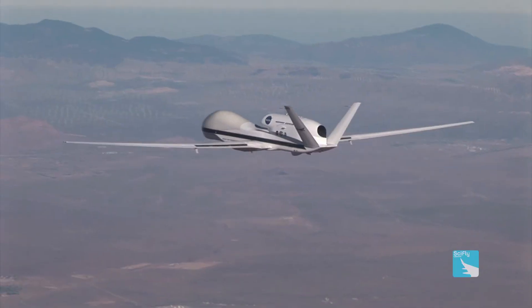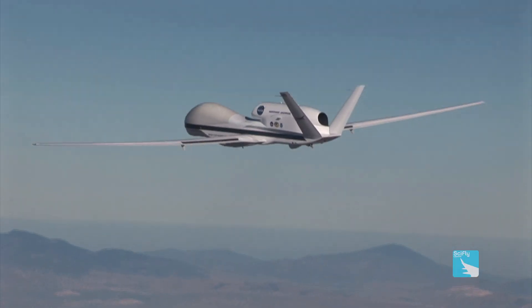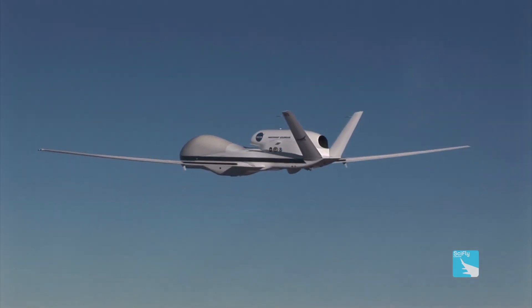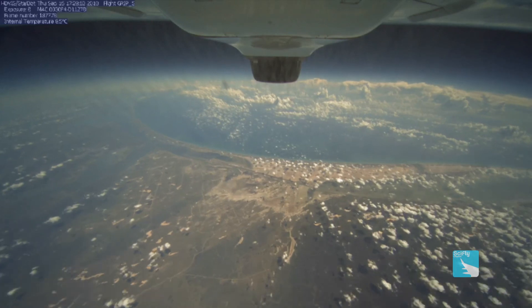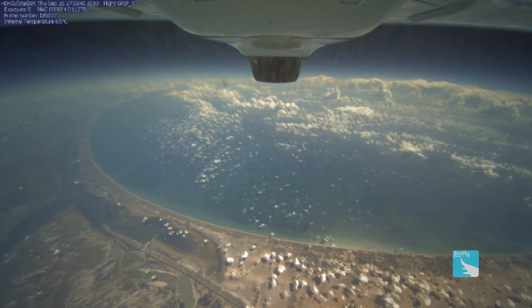Most of the time the aircraft is flying in what we call a cruise climb mode — it's actually full throttle in a climb. It gets up to a maximum altitude and then has to wait to burn fuel off. As the aircraft gets lighter it goes a little bit higher and a little bit higher, up to a maximum ceiling of about 65,000 feet.